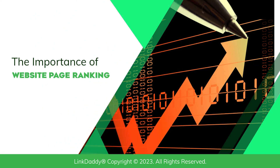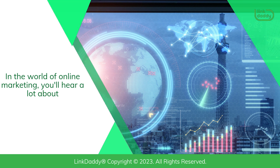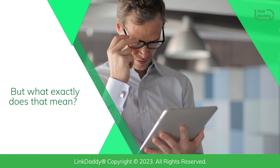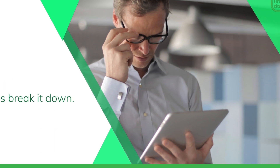The importance of website page ranking. In the world of online marketing, you'll hear a lot about website page ranking. But what exactly does that mean? And how do you go about improving your company's ranking? Let's break it down.